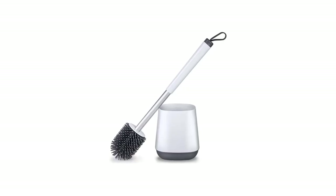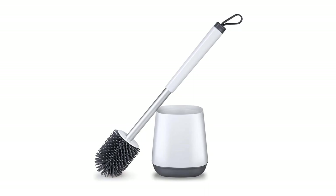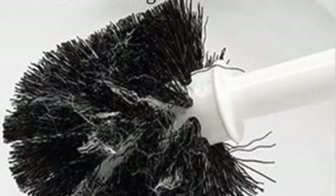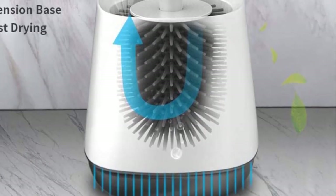Pros: Deep cleaning toilet bowl brush, holder set for efficient storage and organization, silicone and TPR soft bristles for a thorough cleaning, floor standing for added convenience, white finish for an attractive look. Cons: May not be suitable for very small bathrooms.